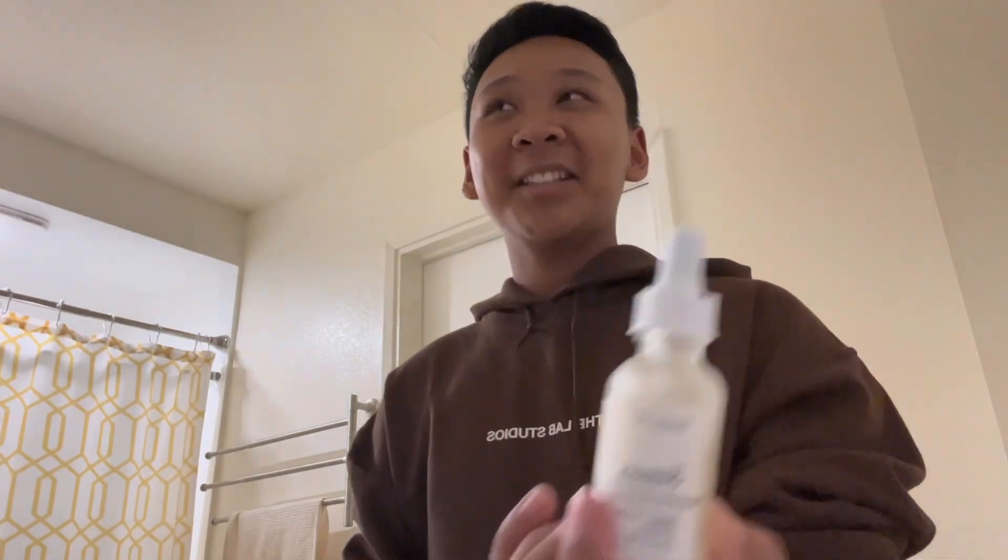Next, I use serums now — I use two. I use niacinamide plus zinc and the glycolic acid. I usually do the glycolic acid one if I'm breaking out more, but I've been usually just using the niacinamide. The glycolic acid helps with my breakouts or pimples, and the niacinamide is mostly for my pimple scars, because I used to pop my pimples a lot. But I'm kind of seeing a little bit on my face, so I'll just go in with both. It's better content for you and for me.